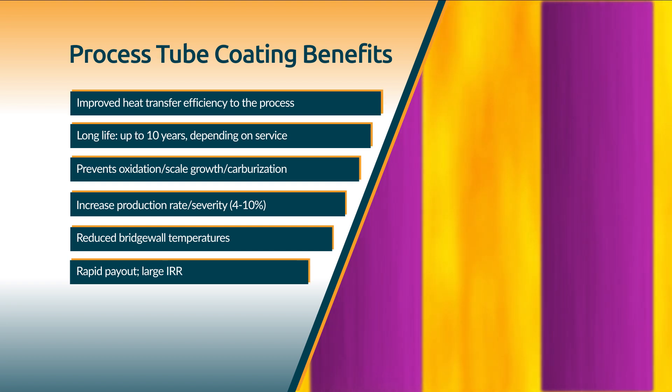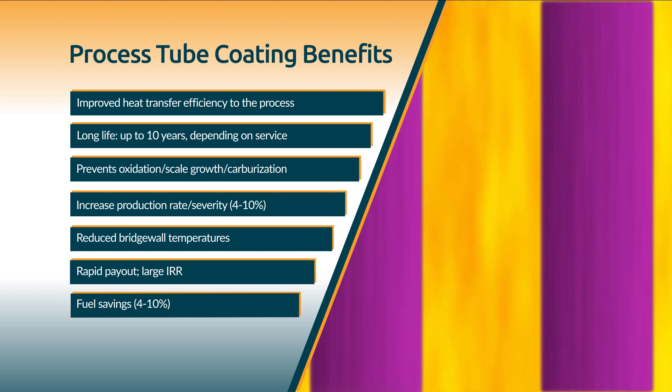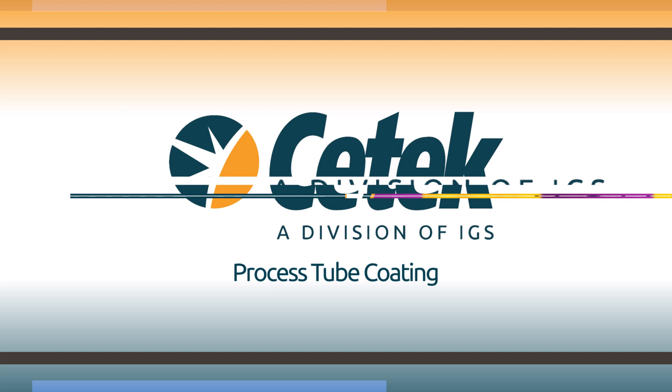Tube life reduction caused by metal loss from oxidation is eliminated once protected by the ceramic coating. High emissivity coatings for process tubes help maximize fired heater efficiency, leading to reduced fuel consumption and increased production rates.